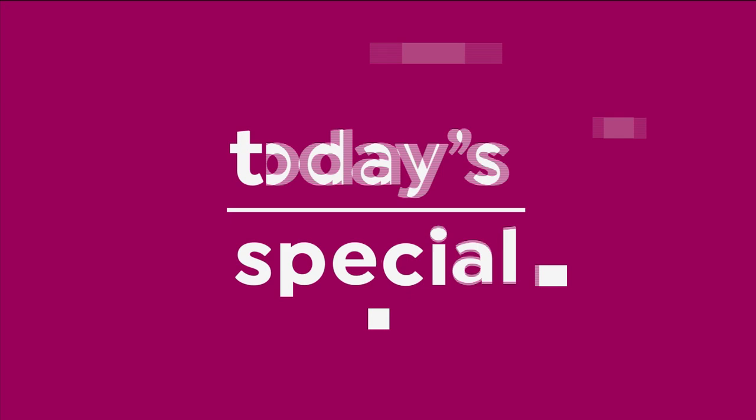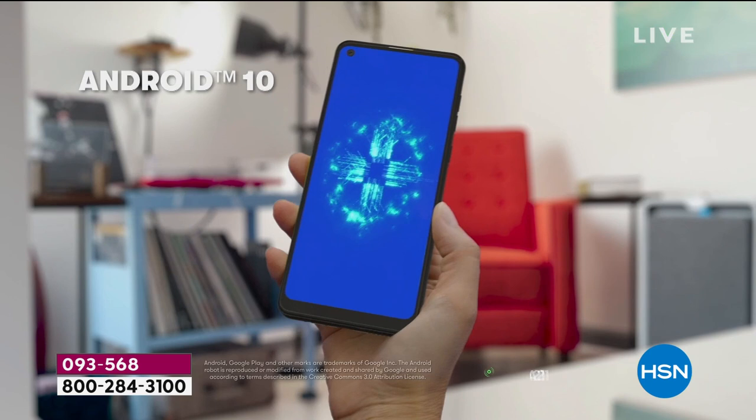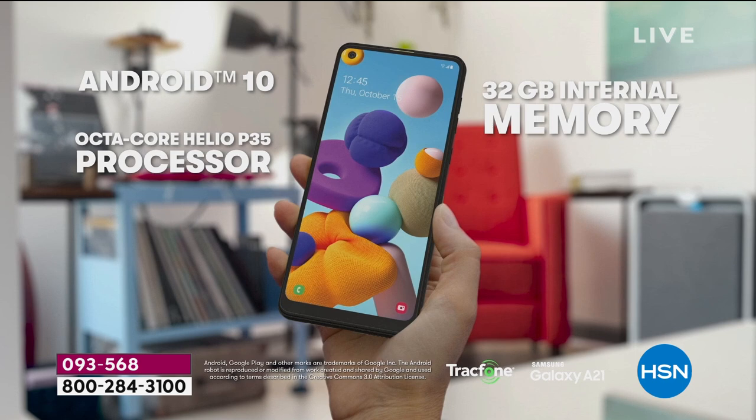Under $11 a month — that's what you will pay when you pick up our Today's Special. It's not just any TrackPhone; it is our Samsung Galaxy phone. It is top-of-the-line — their A21, 6½-inch, high-definition, beautiful touch phone with 32 gigs of storage. Look at that screen.